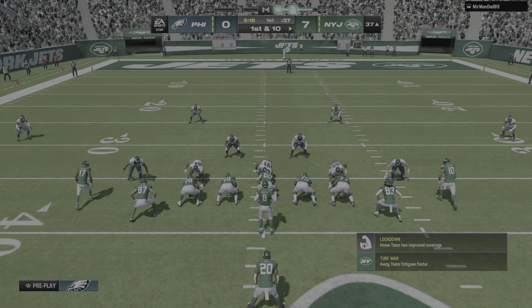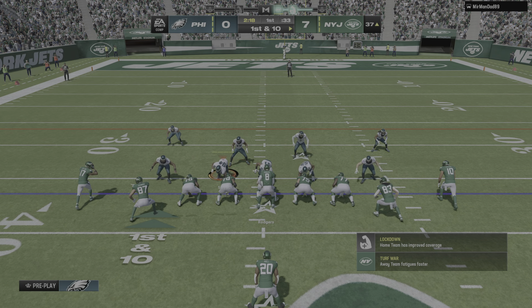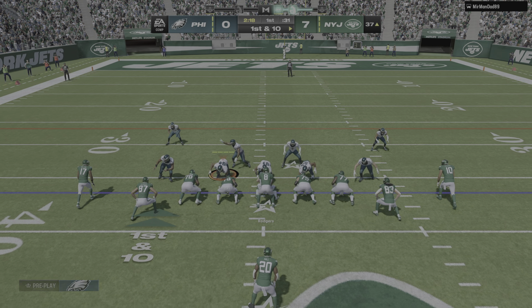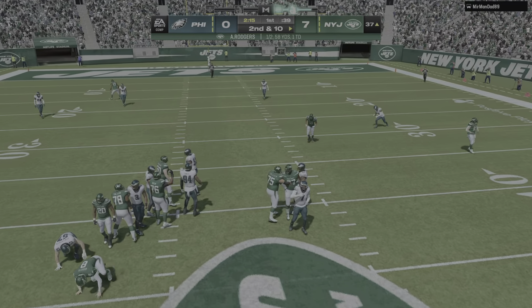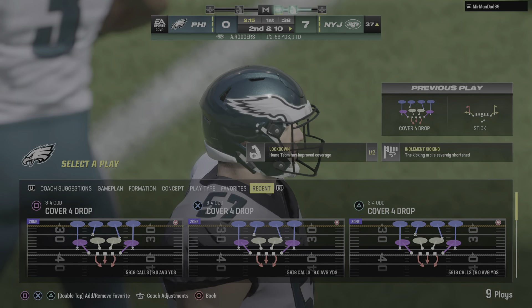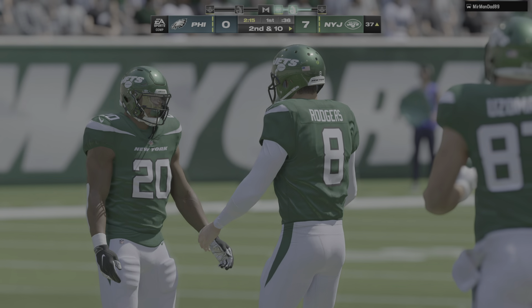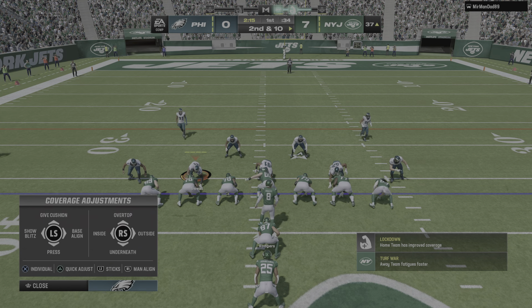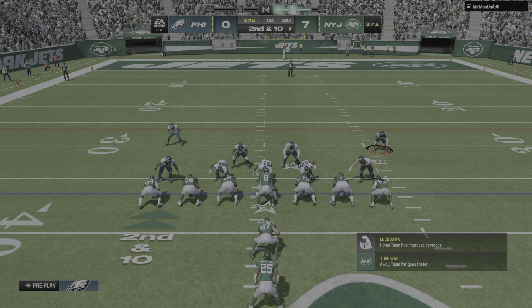It'll be a turnover on downs at the line of scrimmage, the 37 on first and 10. Rodgers to throw — hit as he throws, incomplete. That's one of the dangers of the quick game: if you only have a two or three step drop and you don't get the ball to someone open right away, those defenders are right near the line of scrimmage and can get on top of you in a heartbeat.